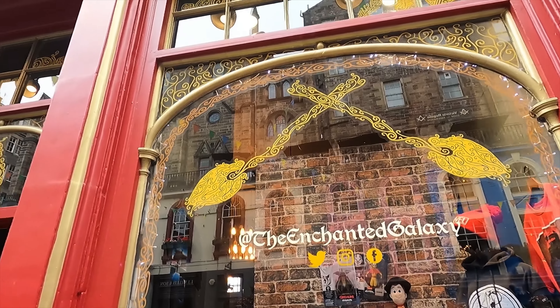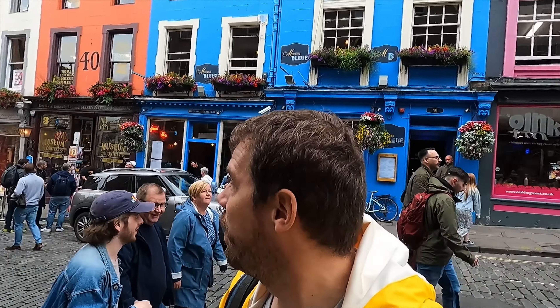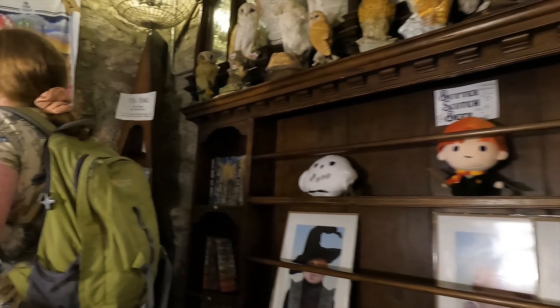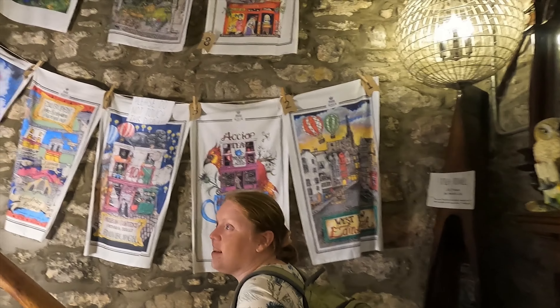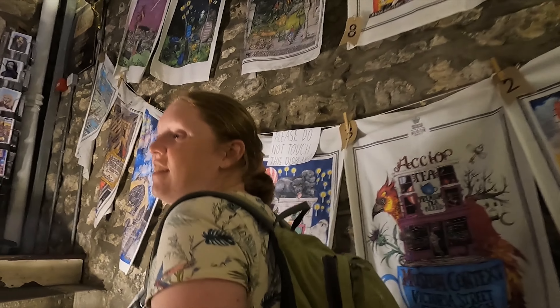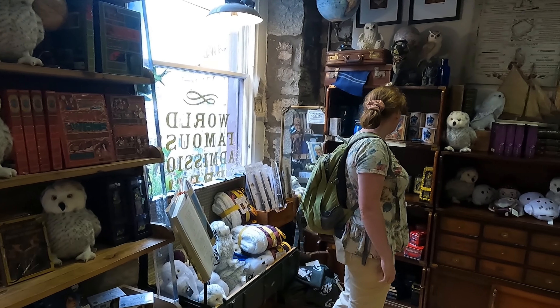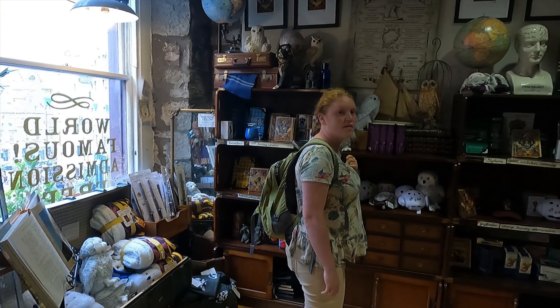It has inspired several entrepreneurs to start their Harry Potter shops here. Behind me we have Enchanted Galaxy and on the other side we have Museum Context, both stocked to the brim with Harry Potter memorabilia. There's often quite a line, so make sure you arrive early or late. We did some nice shopping and the tour ended with a fun do-it-yourself magic trick.